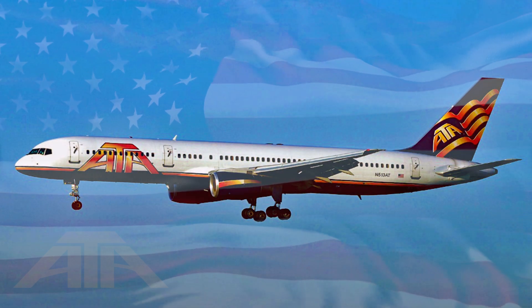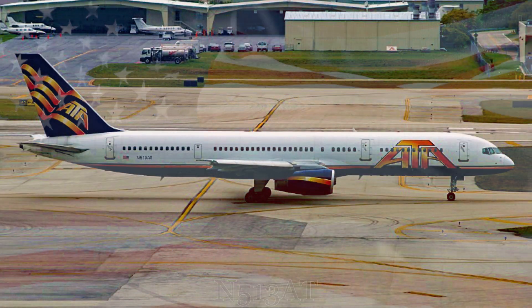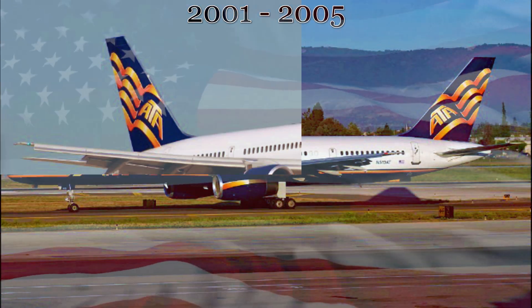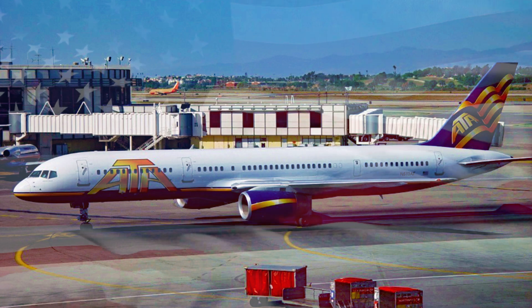Initially, this aircraft served with American Transair, also known as ATA, with the colorful blue and gold livery. At this point it was registered as November 513 Alpha Tango. While with ATA, from the middle of 2001 to 2005, it served both the regular scheduled routes that ATA flew and charter flights for both private groups and the US military around the world.